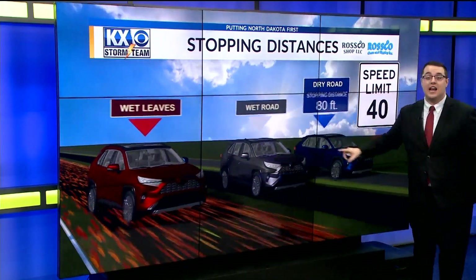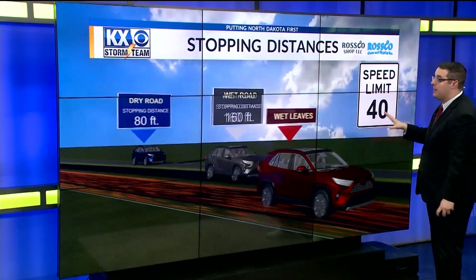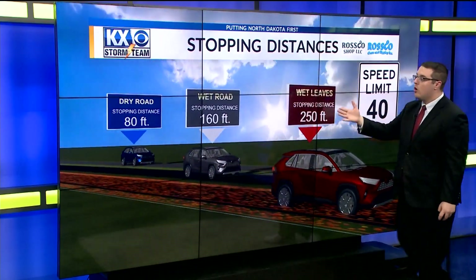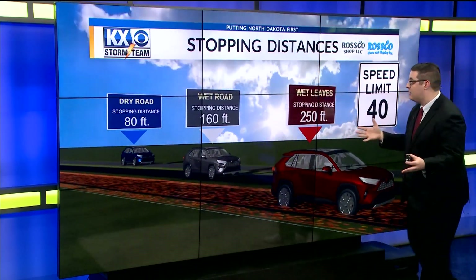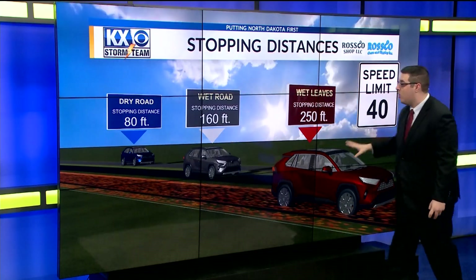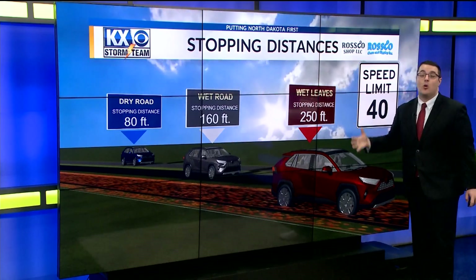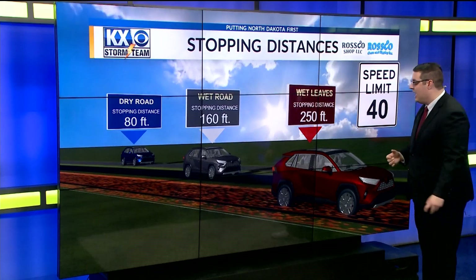This also means leaves falling to the ground, which could have impacts on us and our driving. Wet roads because of the leaves could cause stopping issues. On a dry road, it usually takes about 80 feet to stop a car going 40 miles per hour. On a wet road, about 160 feet at 40 miles per hour. But those wet leaves can cause stopping distances to go as high as 250 feet.